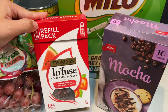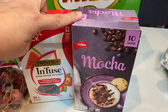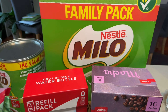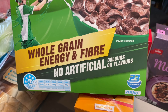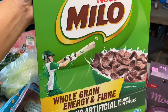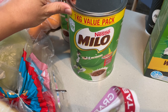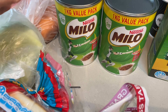We bought two packets of the Milo cereal ones — they're on sale as well. These are the 700-gram packets and they are down to $3.75 each, which is a good bargain. The Milo one-kilogram value pack is $9.00 each, and they are on sale as well.